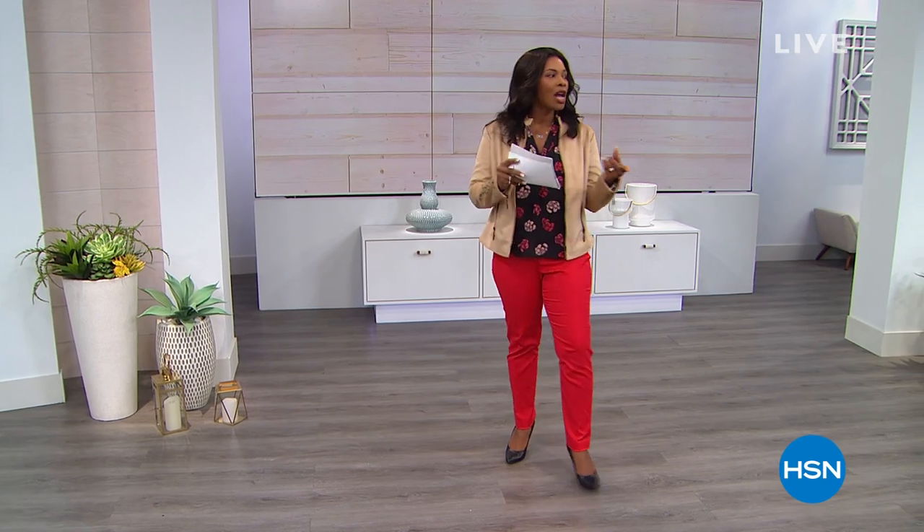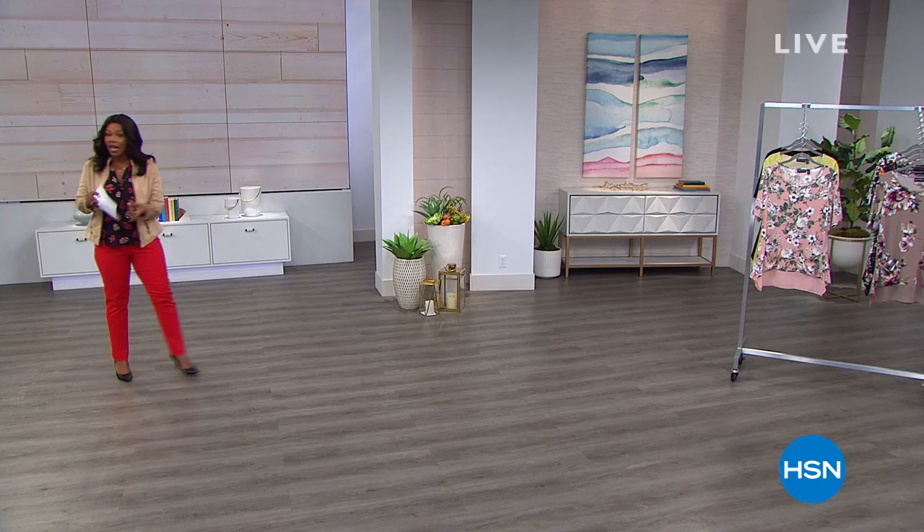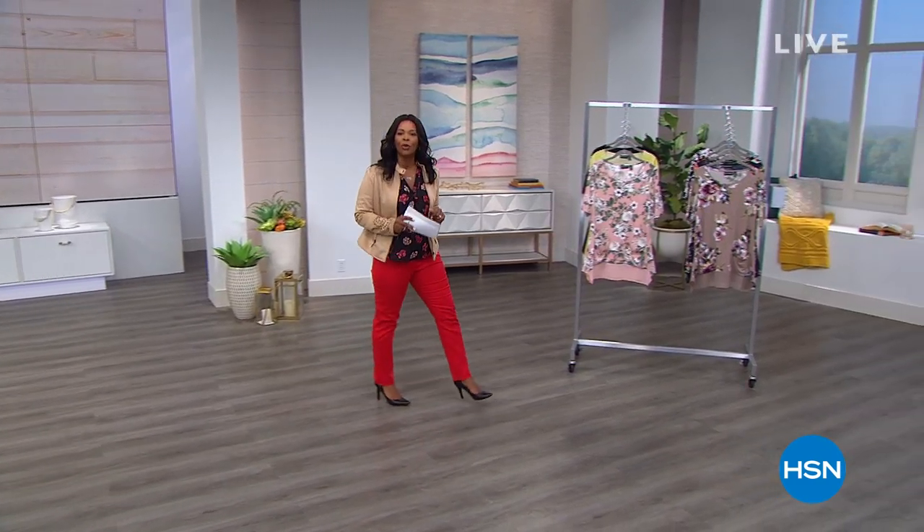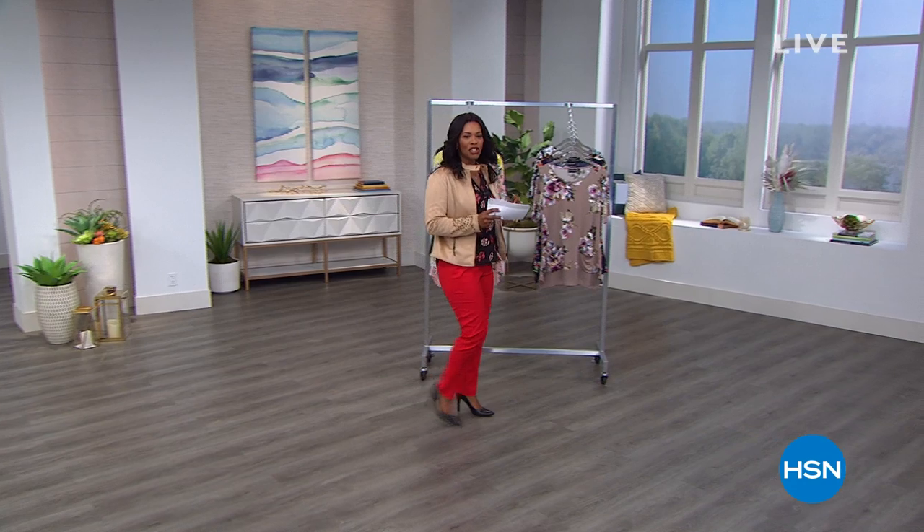So it's fashion clearance, fashion and accessories. This is going to be a lot of fun. I hope that you will stay with me and shop. I'm Tamara Hooks, your host. We've got some Colleen Lopez, some DG2, a little bit of everything. I hope that you will stay along with me and shop with me.